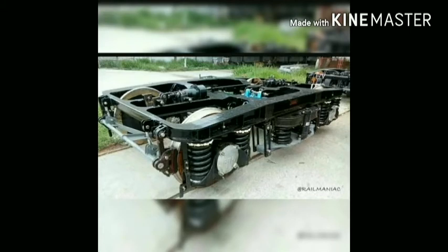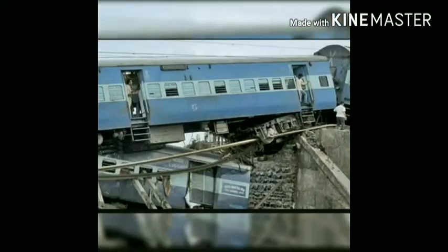The suspension system present in the ICF coaches makes the train shake more and cause accidents easily. It makes the coaches overlap each other and topple during accidents. These are the pictures of the derailment of the Kalka Mail with ICF coaches at Fatehpur. Nearly 70 people died in this accident due to the coaches overlapping each other, toppling, and crushing one another.